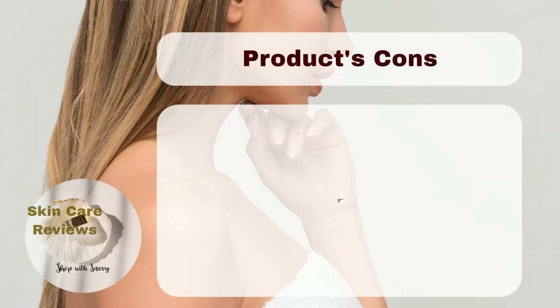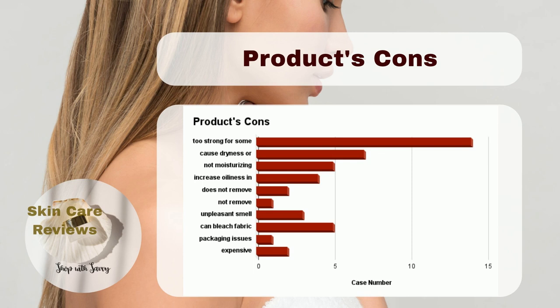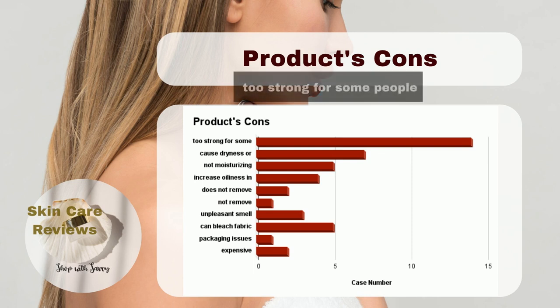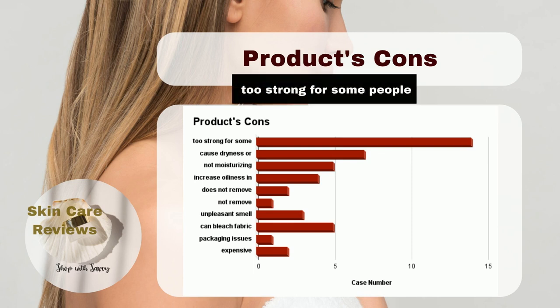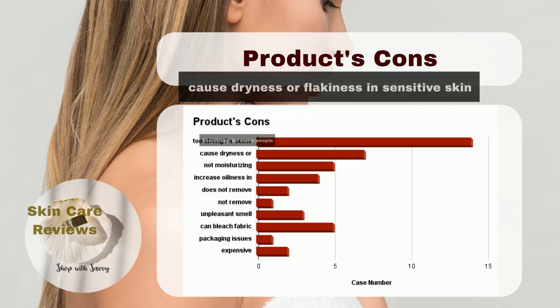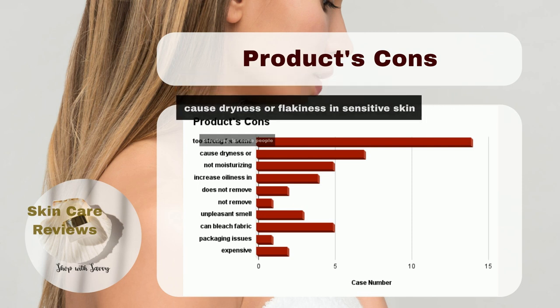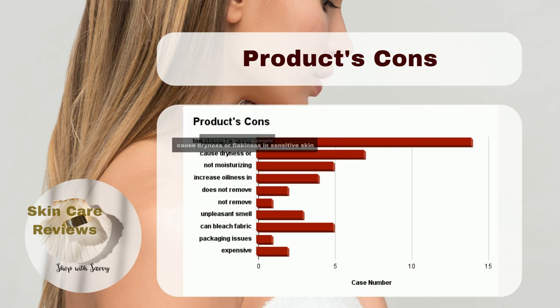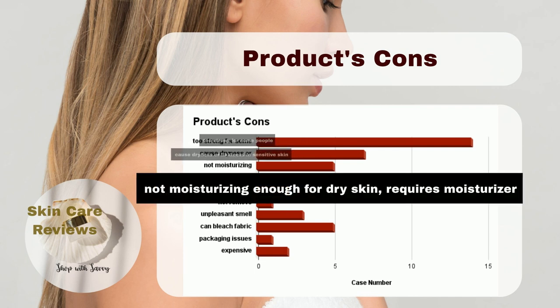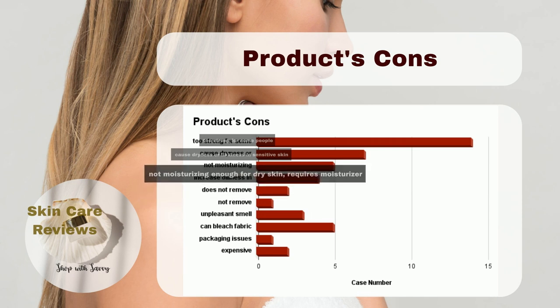While CeraVe Acne Foaming Cream Cleanser has its strengths, it's essential to consider some drawbacks. The cleanser's smell, texture, and feel might be too strong for certain individuals. For those with sensitive skin, it can cause dryness or flakiness, necessitating extra care. Additionally, for those with dry skin, the cleanser might not be moisturizing enough, requiring the use of a separate moisturizer.